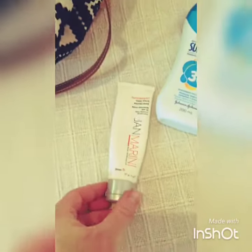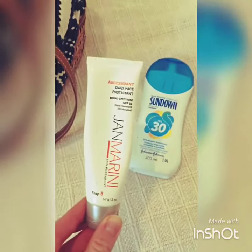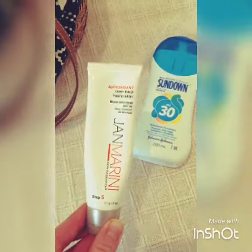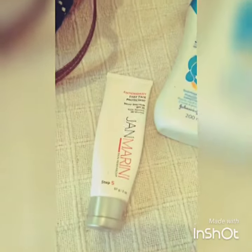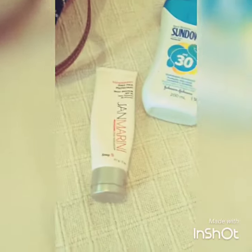I also bring with me a face sunblock. This is Jan Marini. I've been using it for 15 years. It's SPF 33, but it's thick and it spreads evenly and doesn't leave you all greasy. I picked that up in California on a recent visit to see the family.